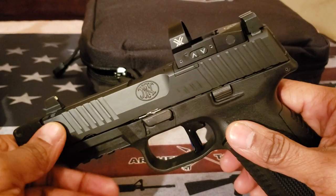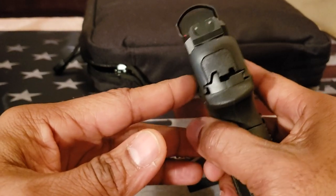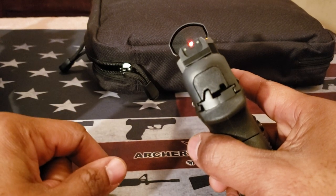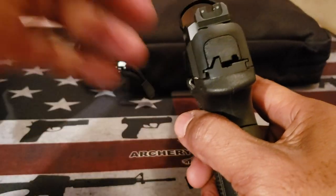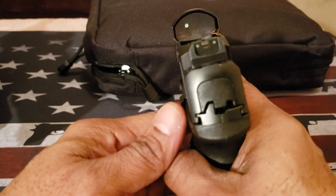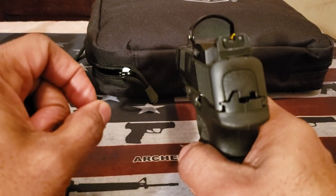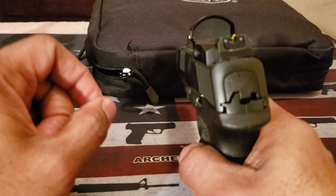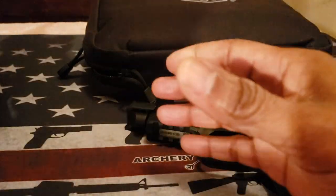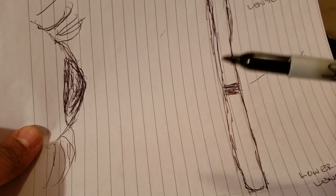Particularly with a handgun — and this goes whether or not you have a red dot on it — you want to bring the firearm up to eye level. A trainer told me to stop holding the firearm low, because that's why my shots were coming low. Try to bring the handgun up to eye level, and when you do that it will help with your focusing, may help with distortion, and may help with astigmatism issues as well.